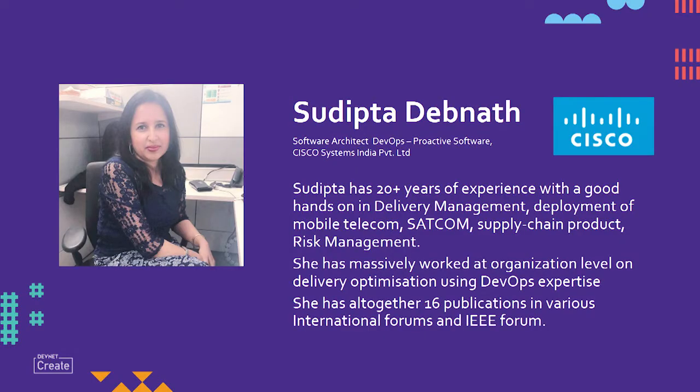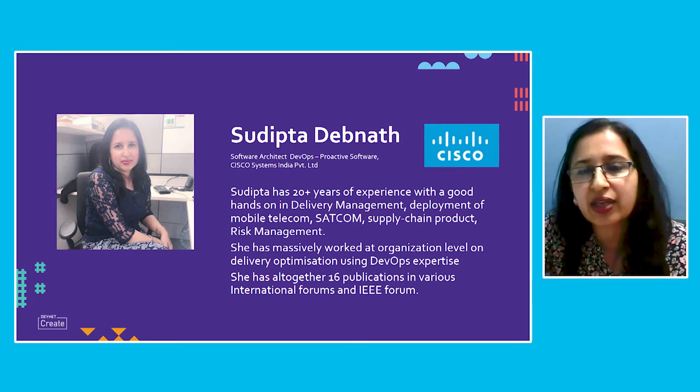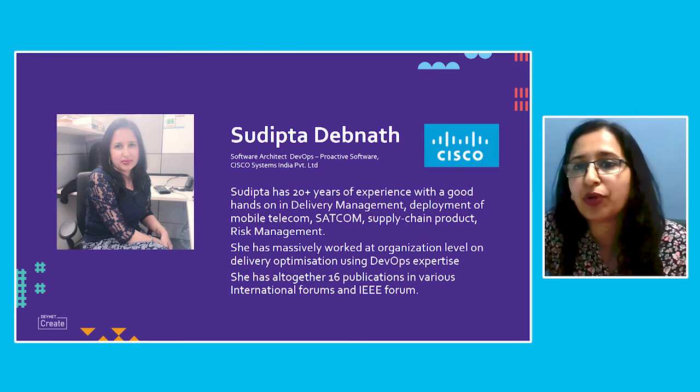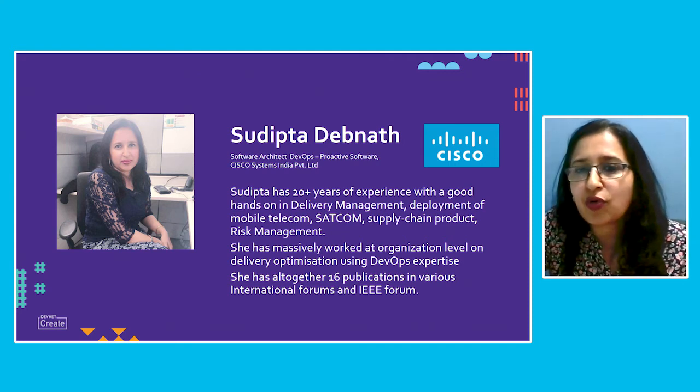I'm Sudipta, part of Software Architect DevOps Proactive Software. I work for Cisco Systems India Private Limited for the last seven years, and in my entire 20-plus years of experience, I have worked on delivery management, deployment of mobile telecom, satellite telecom, supply chain products, and many more. My massive eagerness towards DevOps expertise led me to come out with this paper to share with all of you, and I hope this would be a good session.